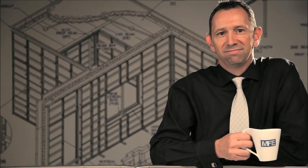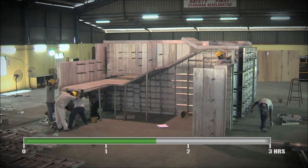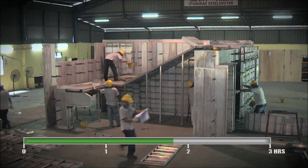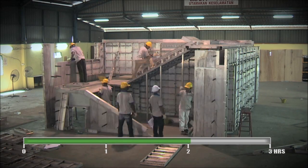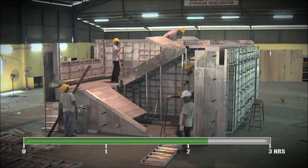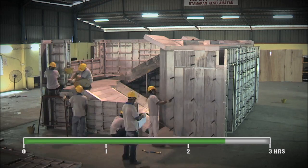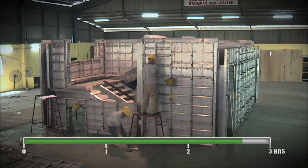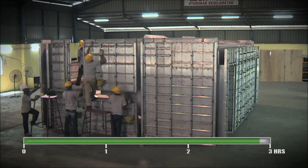At MFE, we pride ourselves in delivering only the best formwork solutions to all our clients. As such, we make sure all our formwork is manufactured to strict tolerances to ensure the highest quality of concrete finish is achieved on your site. Our bespoke design software and highly trained design engineers guarantees the most efficient construction method is adopted and the simplest assembly procedure is undertaken.